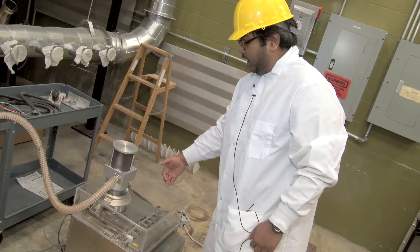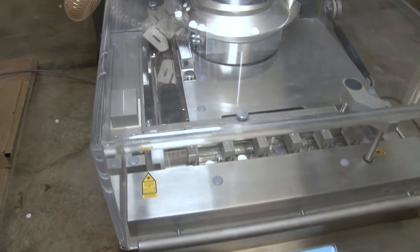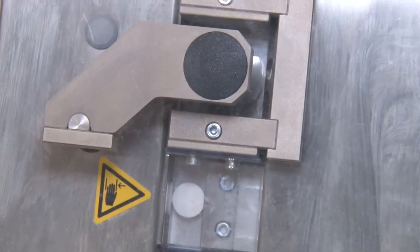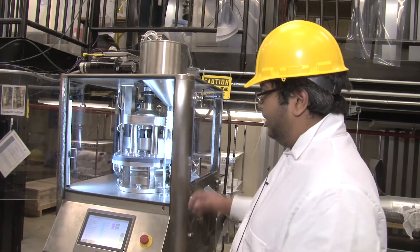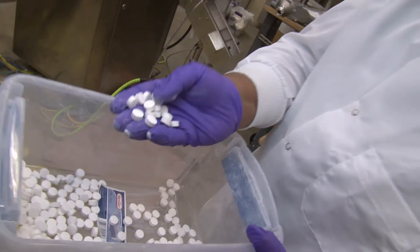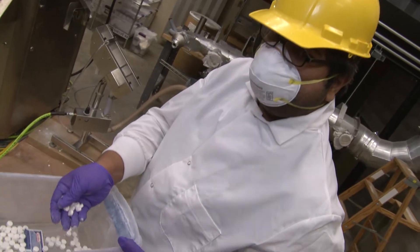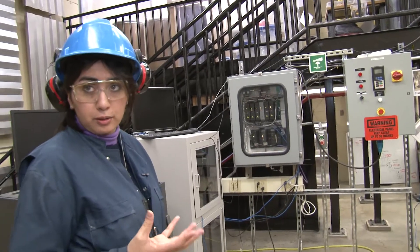Once the tablets are produced with this machine, we test the tablets for their weight, thickness, diameter, and hardness. I don't think there's any other place where I can actually look at the tablets being produced as they'll be produced in the pharmaceutical industry. So I can get to experiment on the machine itself and learn more. Let's check for the tablet hardness, the particle size, the composition. The variables are important to the quality of the tablet.